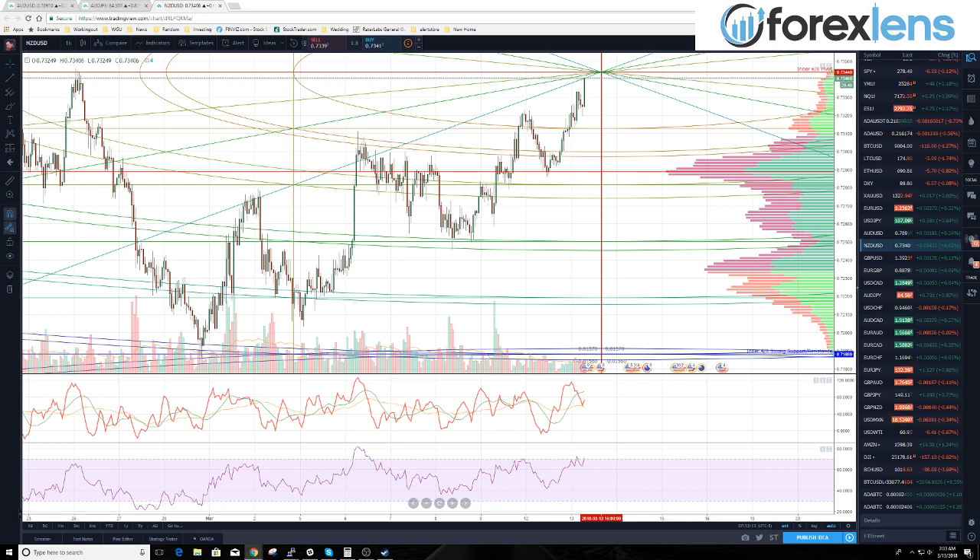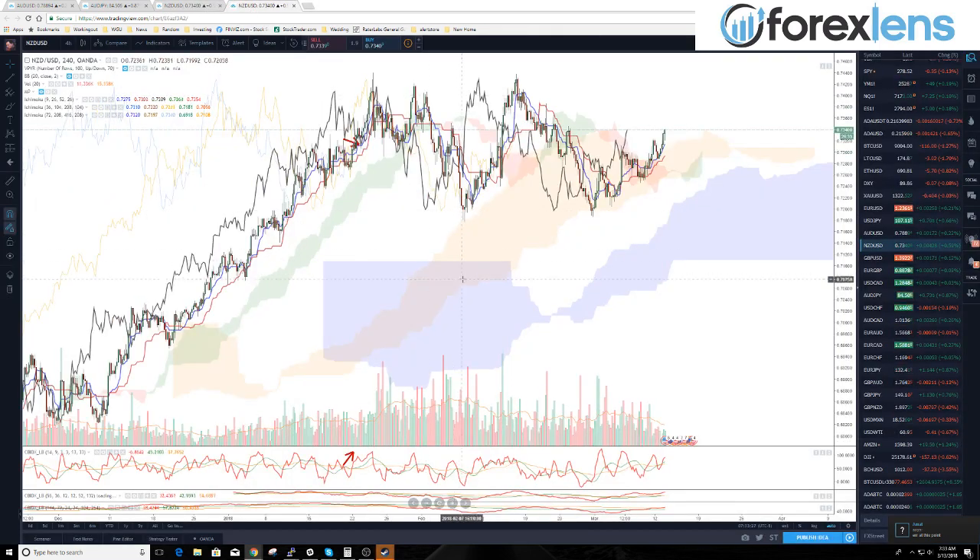I'm trying to find where I put our chart from yesterday. Well, that's all right, I made a new one but we'll use this one.